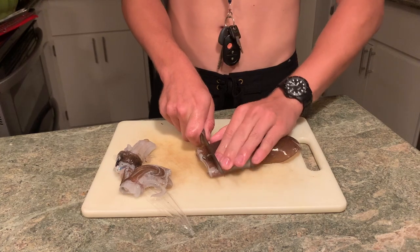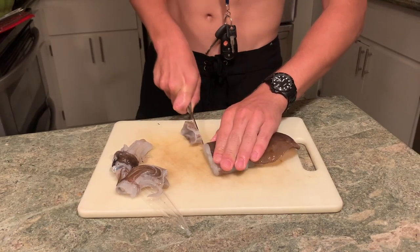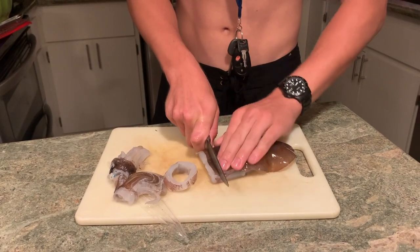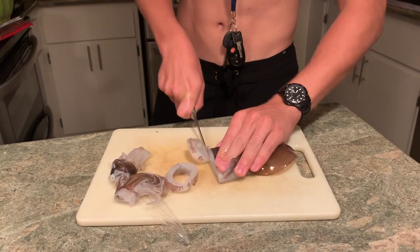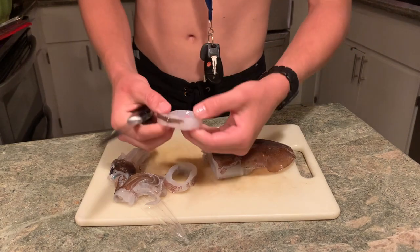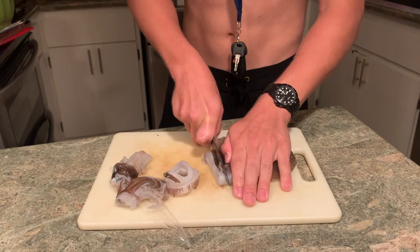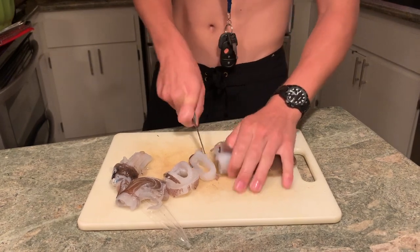...some small rings out of the mantle, and this is exactly what the fried calamari rings are. You want to keep them a little thin — that was probably a little too thick. Small rings like this are perfect for fried calamari. Just do this until you run out of space.